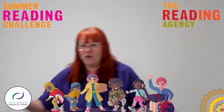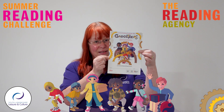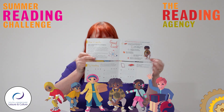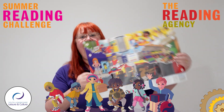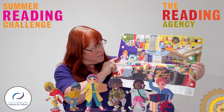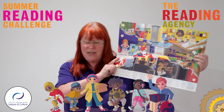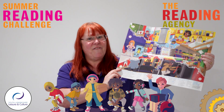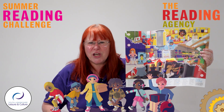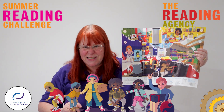We will give you one of these, and this opens up into a big poster. Every time you read a book we will give you a sticker to put on this poster, and we challenge you to read six books for the whole summer — and I know you can all do that easy peasy.